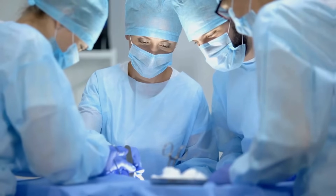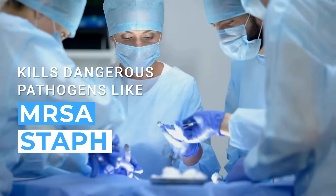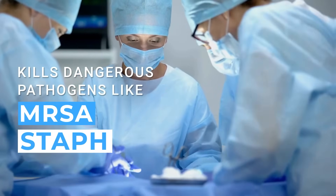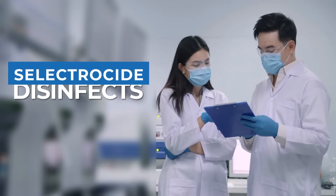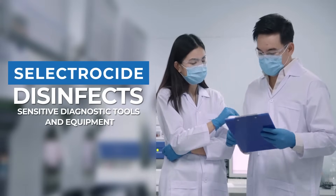Healthcare facilities trust Selectricide to kill dangerous pathogens like MRSA and staph, ensuring a safer environment for patients and staff. In labs, it disinfects sensitive equipment, helping maintain accuracy and safety in diagnostics.